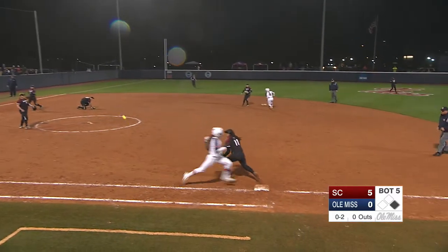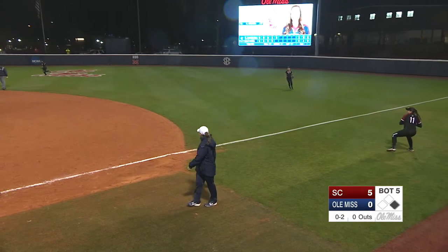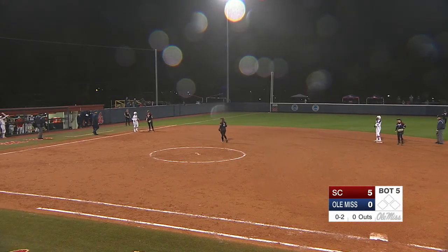Becker chops one between third and short. McGuire scoops it up, throws it past White at first base. Smith's going to hold up. Bree Castro at third.